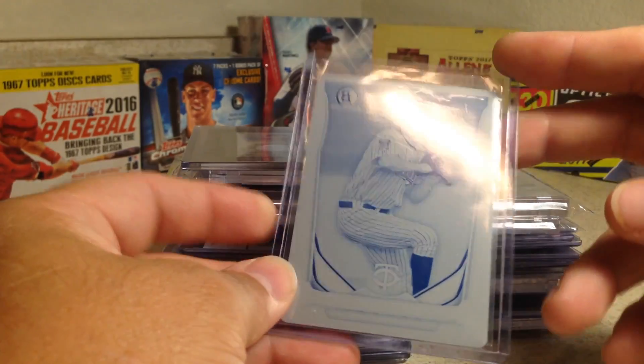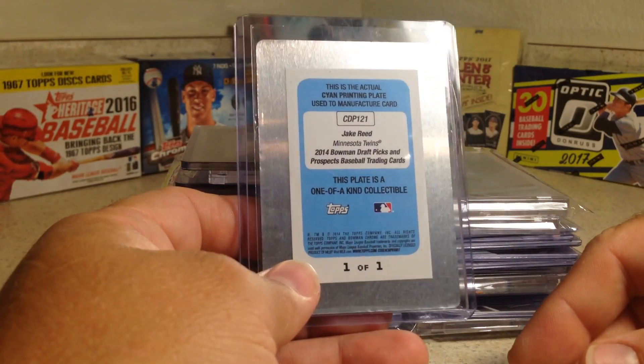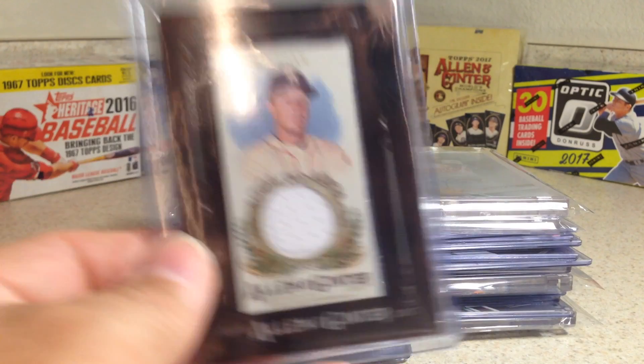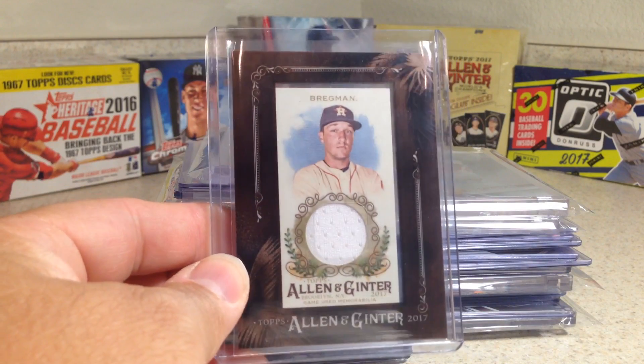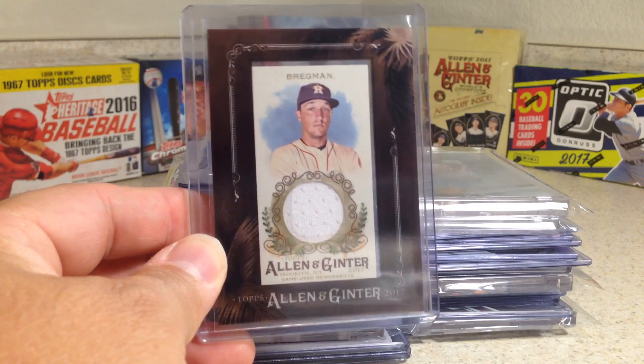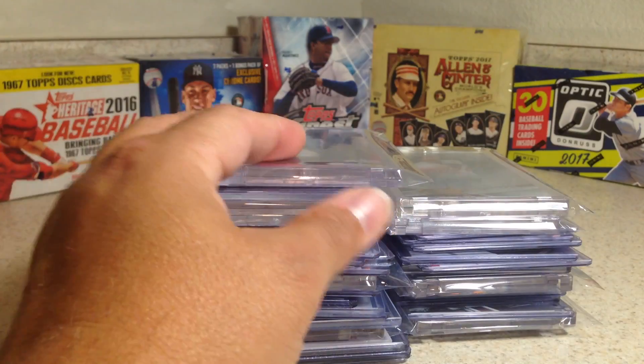First, here's a Bowman Chrome printing plate of Jake Reed — a cyan printing plate — and one of the 2017 Ginter's that I did not have: Alex Bregman framed mini relic.